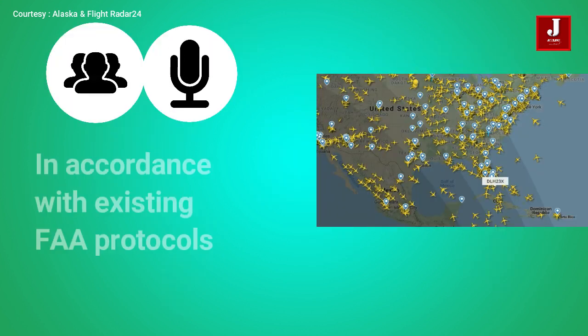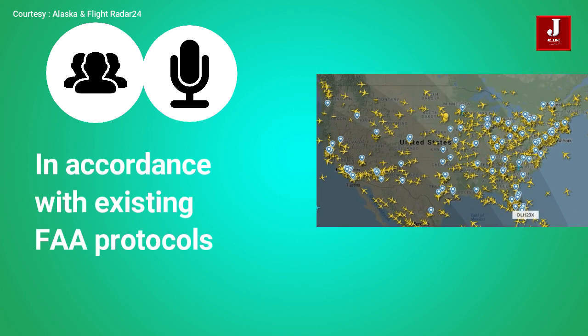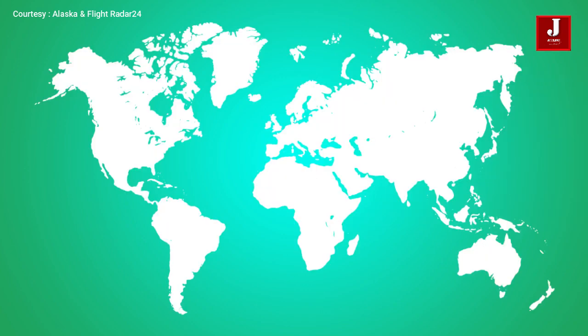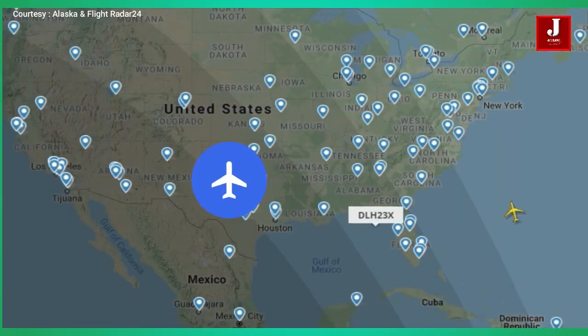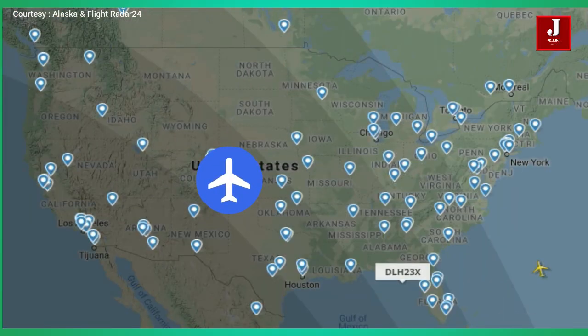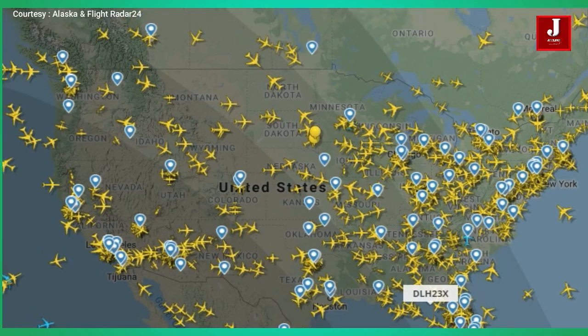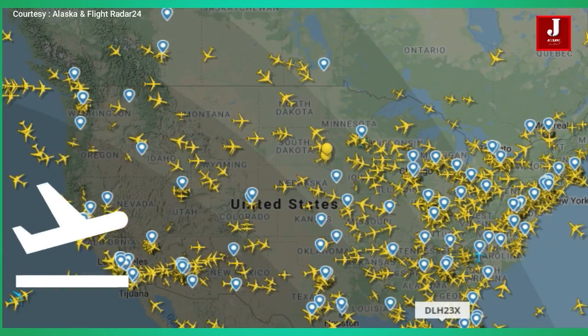Dispatchers always make the final call, in accordance with existing FAA protocols. The system looks at all scheduled and active flights across the U.S., scanning air traffic systemically rather than focusing on single flights. It treats air traffic more like the way mapping applications look at ground traffic — as a dynamic and constantly changing ecosystem of moving objects.